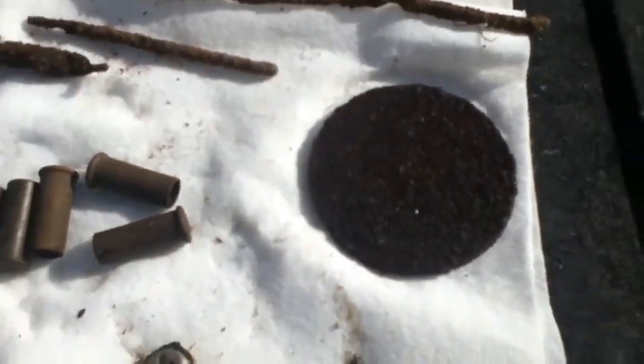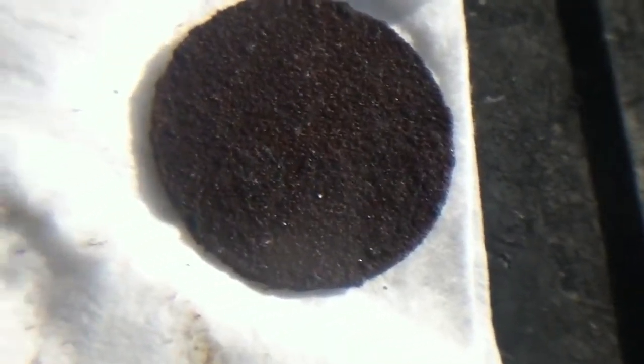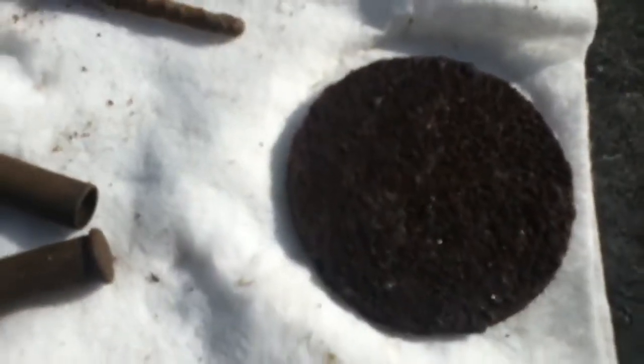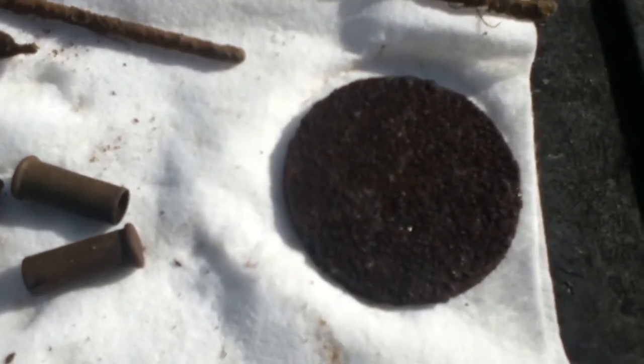My big find for the day — I'm not sure what this is. At first I thought it was a coin like a 50 cent piece, but this one is gigantic compared to a 50 cent piece. I hit the magnet onto it and it stuck, so it's steel or iron or something like that.